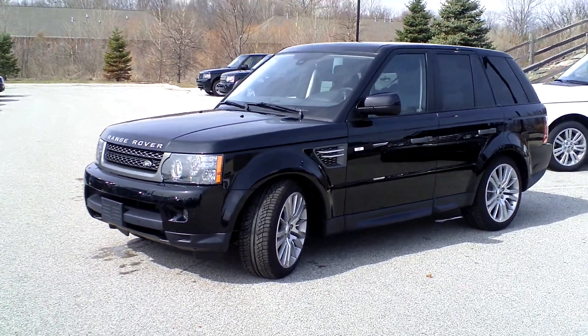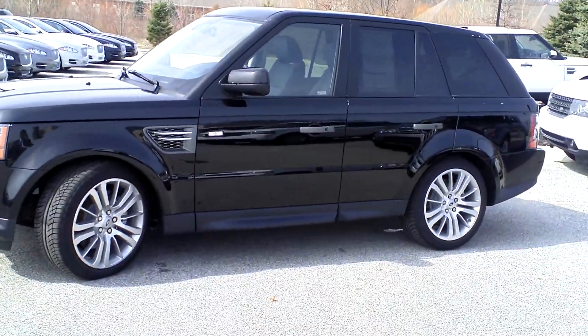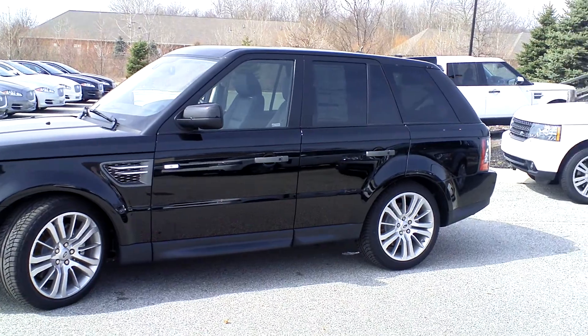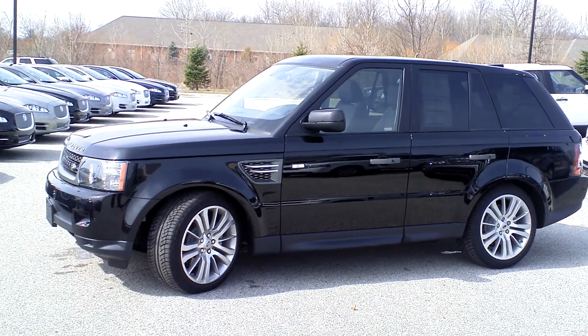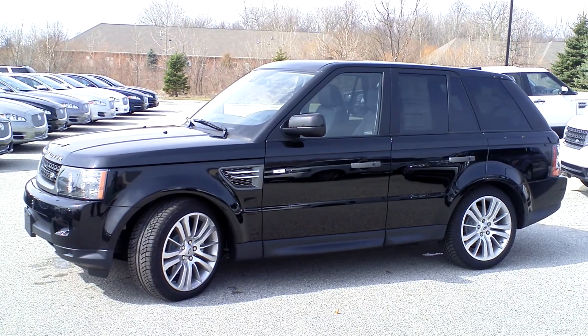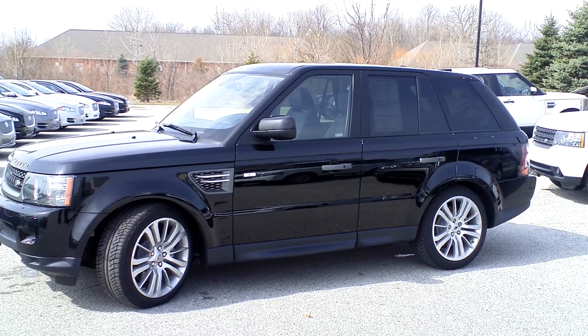So here's the car. As you can see it's Santorini Black, which is by some way the most popular colour for Range Rovers — about half of all the Range Rovers that we sell are black. This car's got a 5 litre V8, 375 horsepower engine, so it's not short of performance.